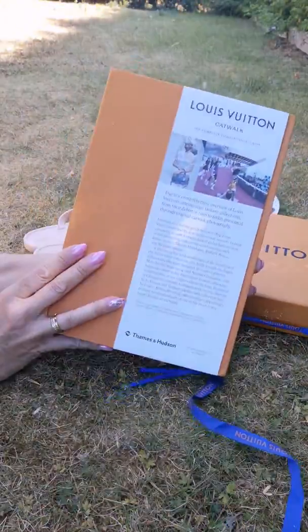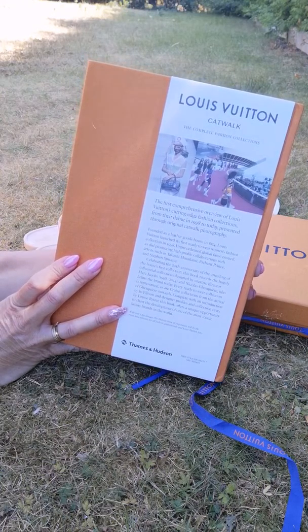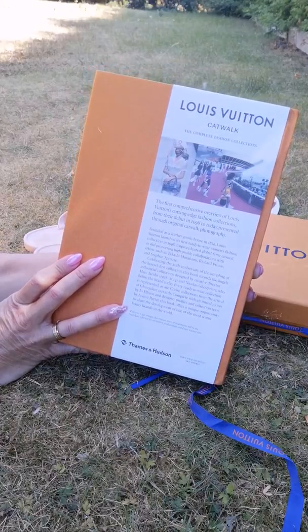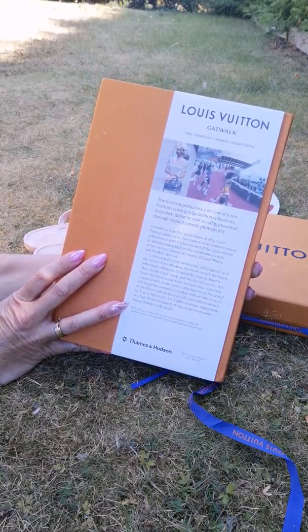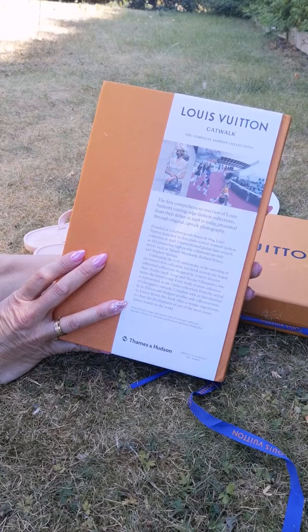This book is a complete fashion collection — the first comprehensive overview of Louis Vuitton's cutting-edge fashion collection from its debut in 1998 to today, presented through original catwalk photography.